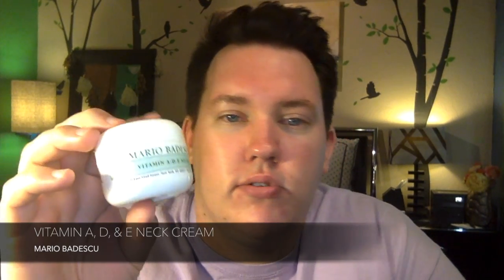The next thing is from Mario Badescu as well — shocker! This is the Vitamin A, D, and E neck cream. I got this because it was on Ulta and I was already making a huge order, and I saw that it was new at the time. I went ahead and got this because I do have texture issues and some discoloration. It was super moisturizing. I think it's more for people that have saggy necks, but I quite enjoyed it. I don't know if I'm going to buy it again, but I really liked it.